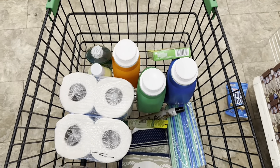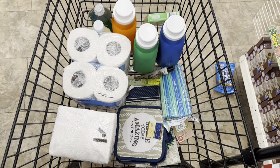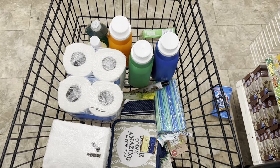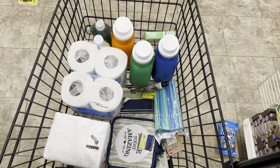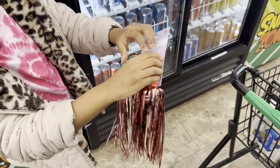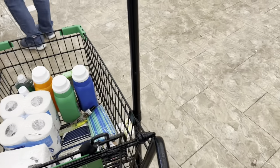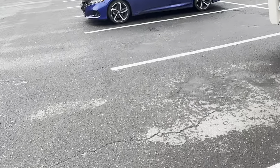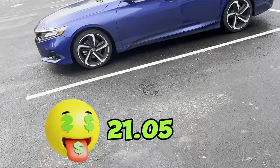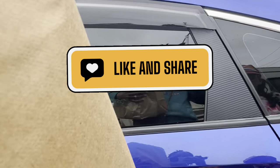Okay, here's everything I'm getting from Dollar Tree today — not much. A majority of the stuff in my basket I didn't intend to get, but that's how it goes at Dollar Tree. We spent a total of $21 and that is it! Thanks so much for watching — make sure you like, comment, share, and subscribe, and we'll see you in the next video.